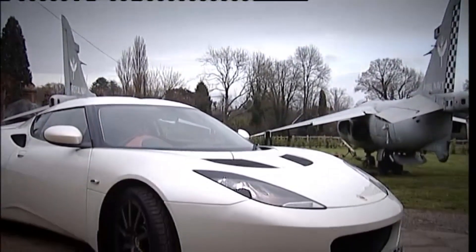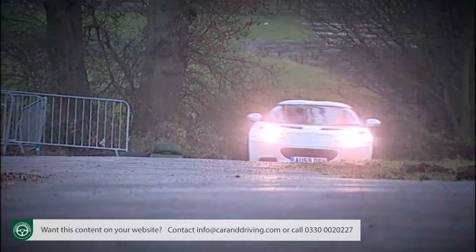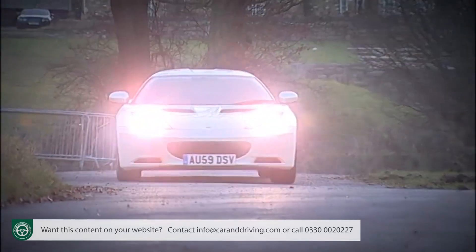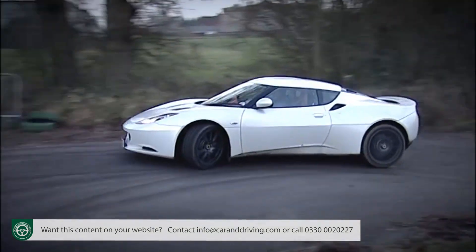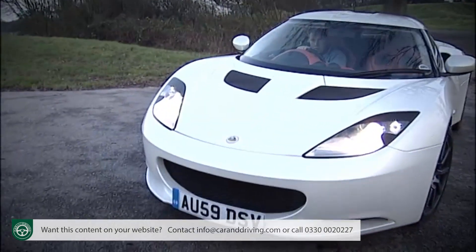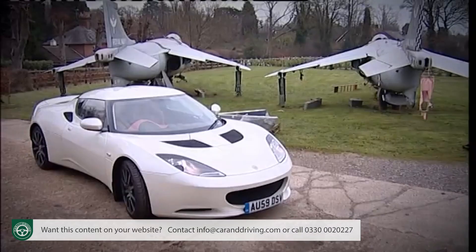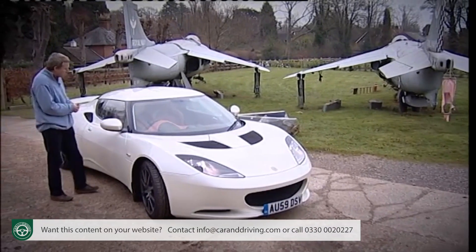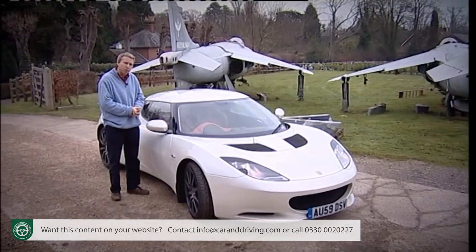The Evora is the car charged with broadening Lotus's customer base to include the kind of people who'd pay serious money for a serious German sports car. To make an impact, it must match quality and comfort with the traditional exhilarating Lotus driving experience. It's been a long time since we've had a Lotus to properly take on Porsche and the most serious of its German sports car rivals.